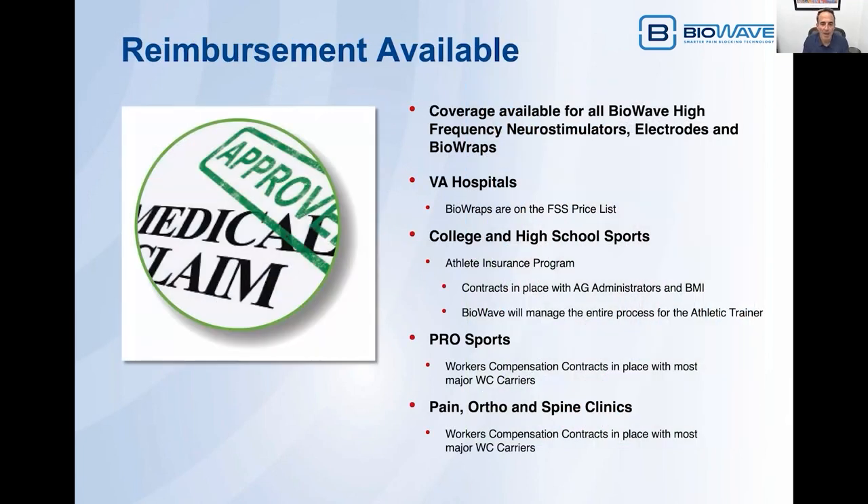From a reimbursement standpoint, coverage is available for all BioWave high-frequency neurostimulators, electrodes, and BioWraps. In the Veterans Administration — VA hospitals and clinics — all BioWraps are available on our federal supply schedule price list as part of our existing contract. In college and high school sports, we have an athlete insurance program with contracts in place with AG administrators and BMI, and BioWave will manage the entire process for the athletic trainer. In pro sports and in pain, ortho, and spine clinics, we have workers' compensation contracts in place with most major workers' compensation carriers.